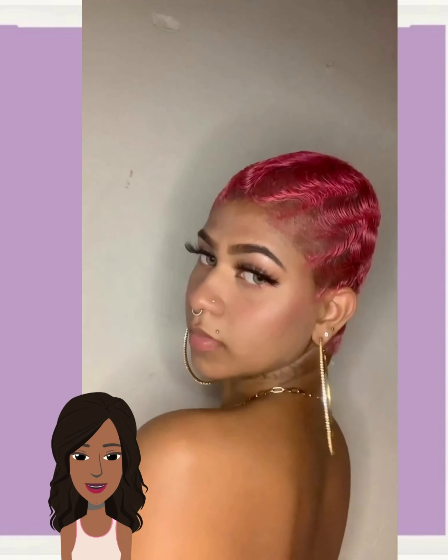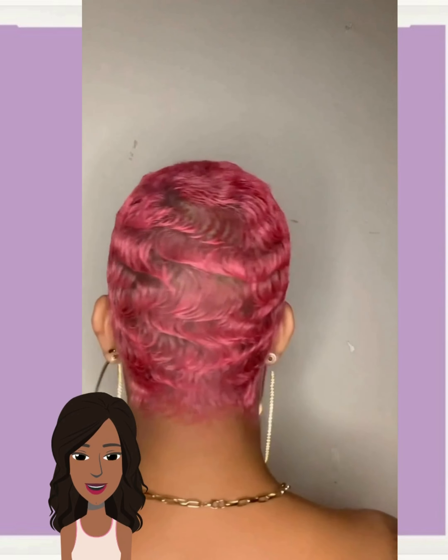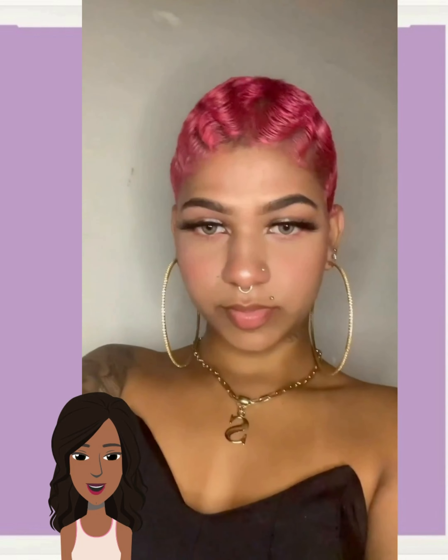Alright you guys, I hope you have enjoyed checking out all these hairstyle ideas with me today. If you did, please be sure to like today's video, give it a big thumbs up, hit that subscribe button, and I will see you in the next one.